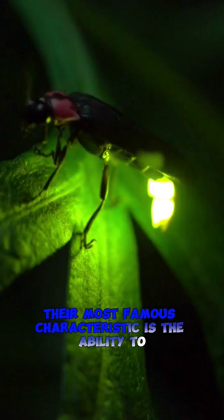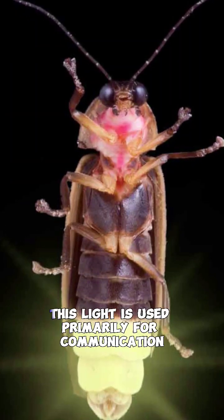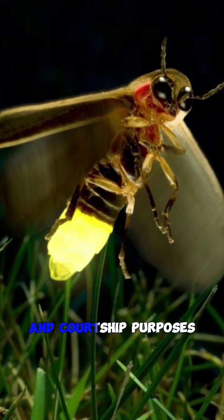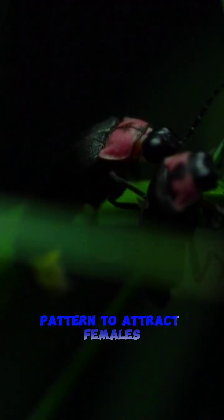Their most famous characteristic is the ability to produce light through a process called bioluminescence. This light is used primarily for communication and courtship purposes, with males flashing a species-specific pattern to attract females.